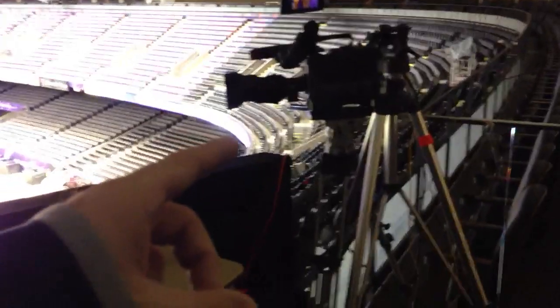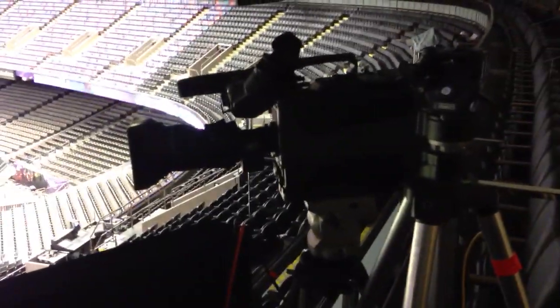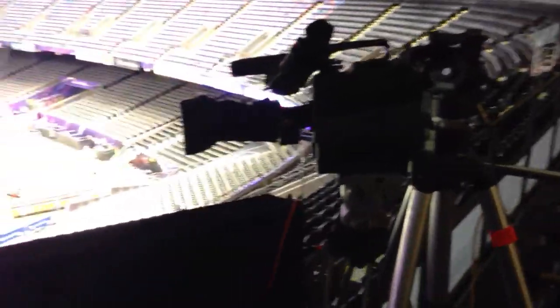CBS has a camera here to shoot the delay of game clock, just in case, so the guys in the truck can actually see what the delay of game clock's doing. Back behind us, we've got a little suite, and these guys actually control the microphones that are on the center or the guards on the offensive line.